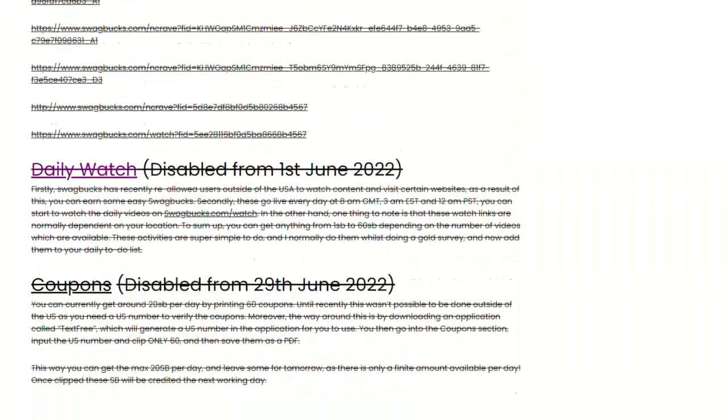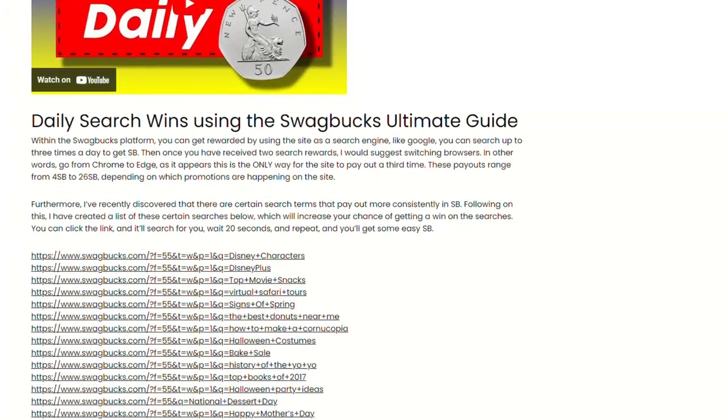There are certain search terms which credit quicker and more consistently. I've actually got these listed on my website — it's something you can just click and go. YouTube doesn't like having these links in the description, that's why they're on my website. These do actually increase the chances and speed of winning on the searches, and it adds up significantly quicker that way.